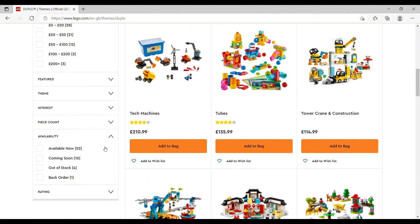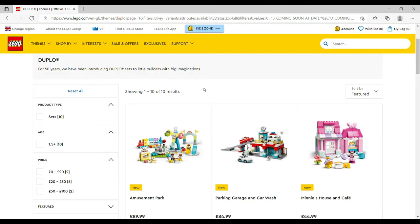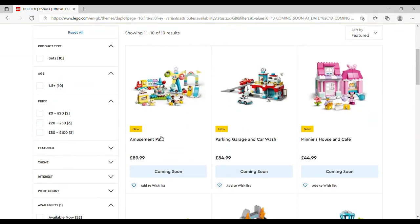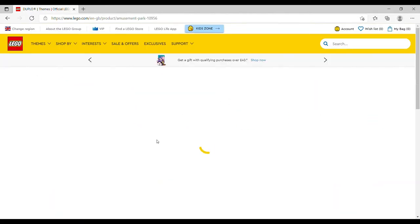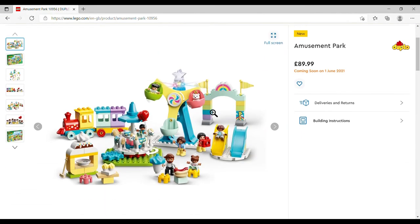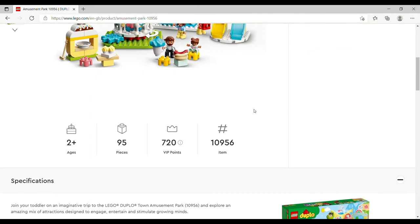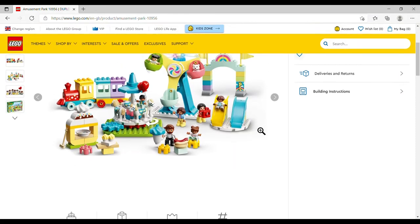On to DUPLO — 10 sets coming out. First up is the Amusement Park, £89.99, set number 10956, 95 pieces. Really cute, and you'll start to notice a theme — particularly once we get to Friends — of theme parks and fairgrounds this summer.